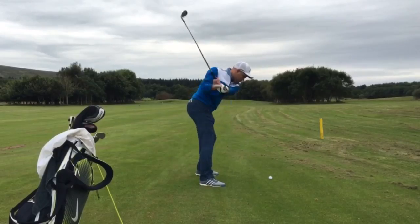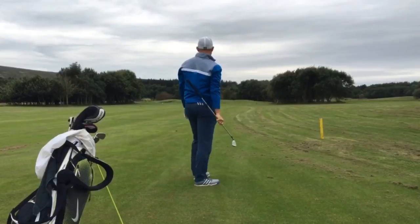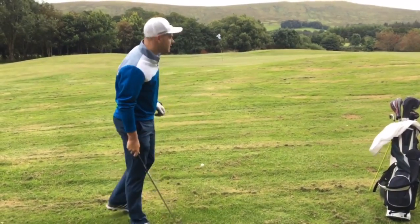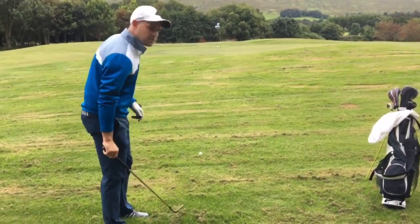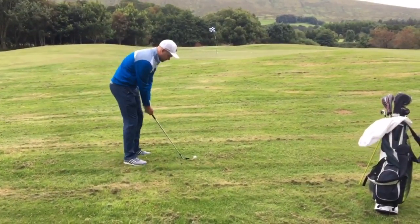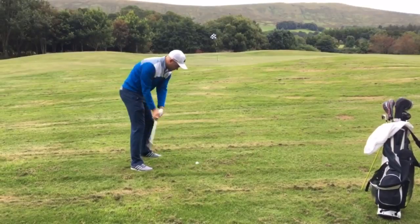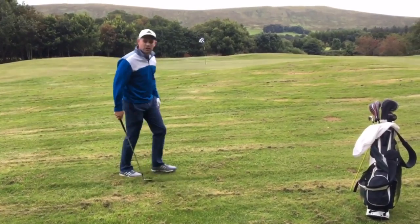See you later. Wind taking it to the right. Just got a wee 30-yard pitch left. Wind in the face — just try and get up over this wee mound. Not in a great spot. Wind in the face.